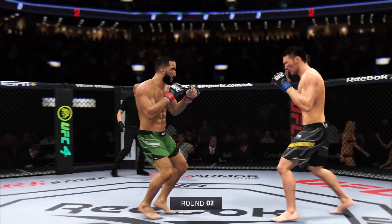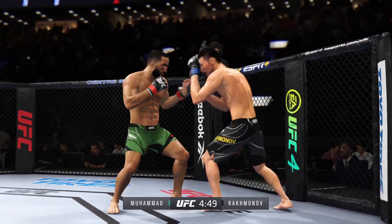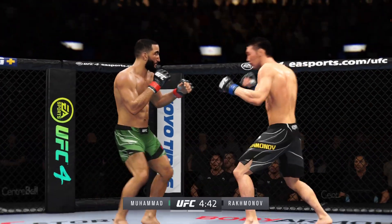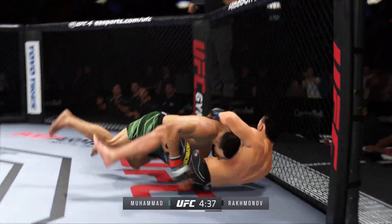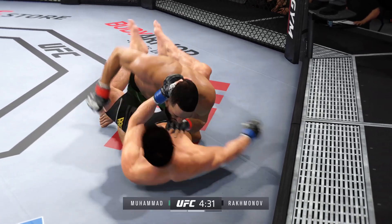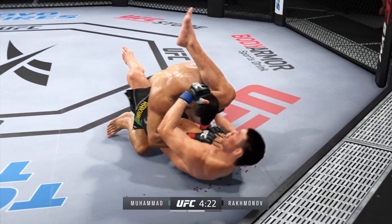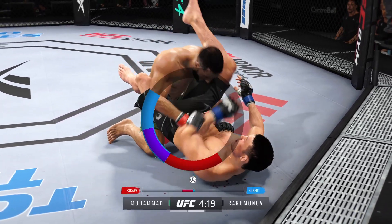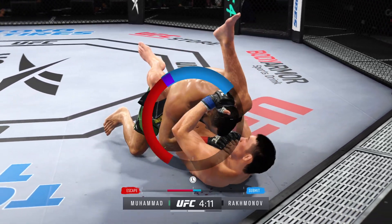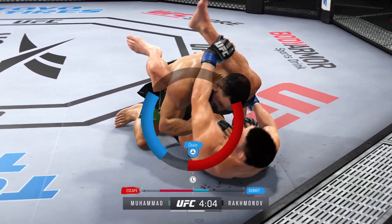I cannot believe he got out of that submission. He connects with a punch and finishes the takedown there — a right hand on point. These are some excellent ground-and-pound strikes. There's an efficiency with which he operates in these situations — he knows exactly when to throw and exactly when to hold. It's allowing him to really control the grappling aspect of the fight.